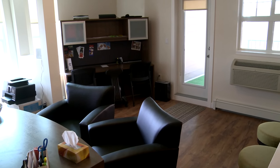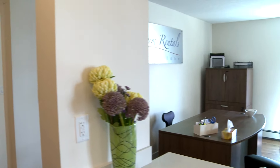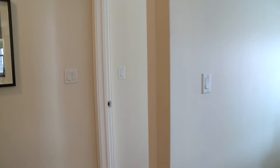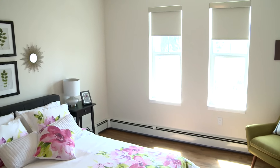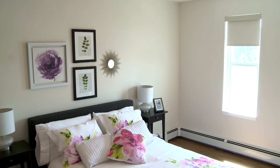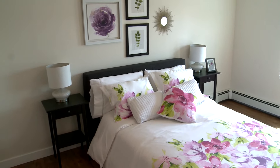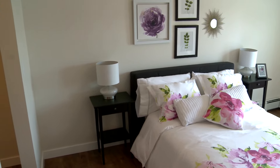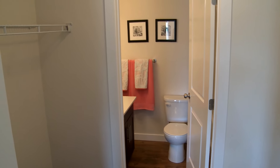Back into the living space, which as you can see we're currently using as an office area, with private access onto your balcony, into our master bedroom with nice natural light flowing through, into your closet area, leading into the master en suite.